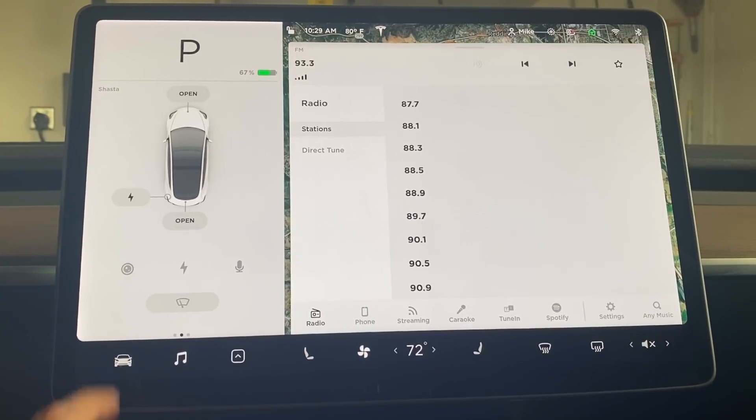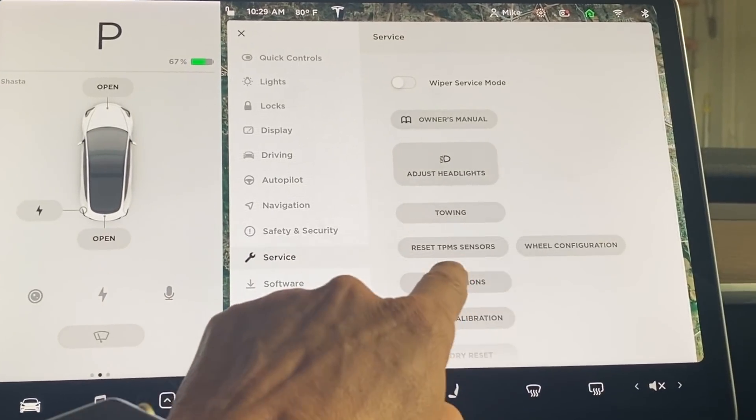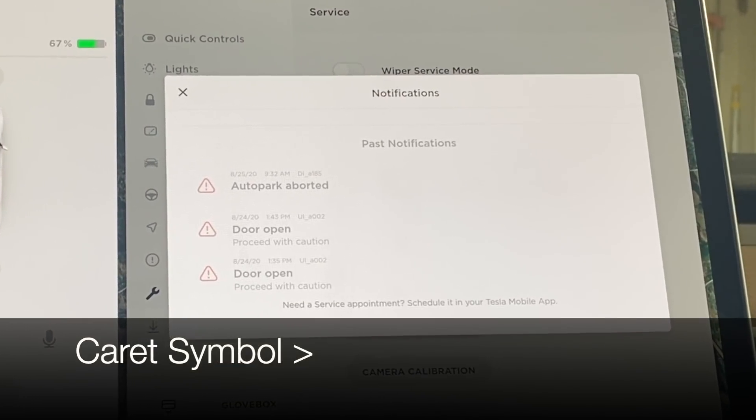If you've ever found yourself trying to remember a recent notification or warning your car gave you, you can now easily pull those up by tapping the car icon and then "Service Notifications." Sometimes a notification may have more information for you in the owner's manual, and you can tap the caret symbol to take you there.